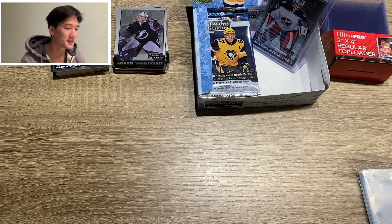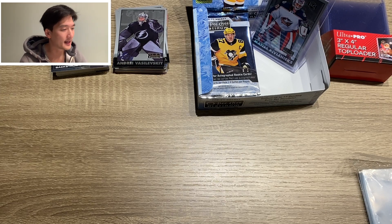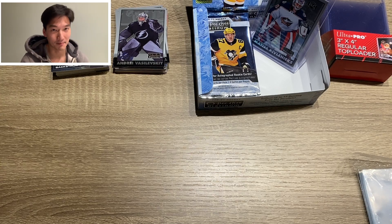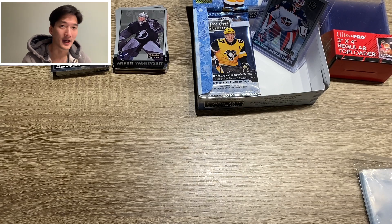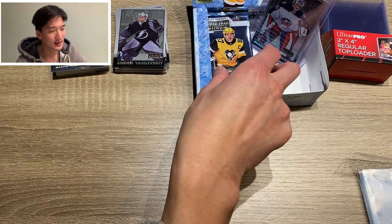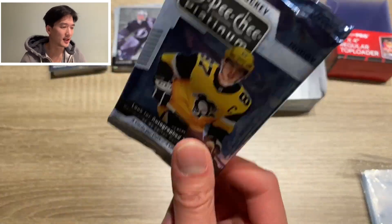If you don't know OPG Platinum, there are 13 different parallels of the base set potentially, and you're supposed to get one hard signed card per box. This is basically the premier mid-tier level product. OPG is the mid-tier brand but it's a premier product — it's probably like Topps Chrome versus a Donruss Optic. It's above Donruss, not quite at Prism level yet.